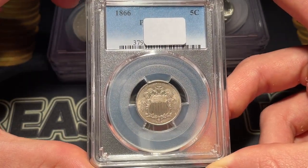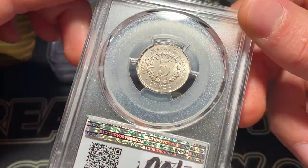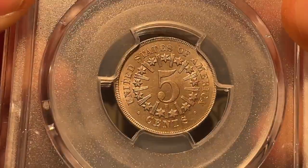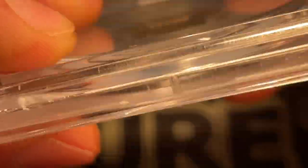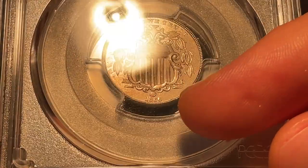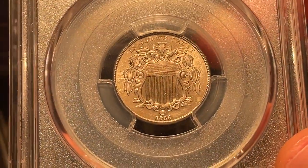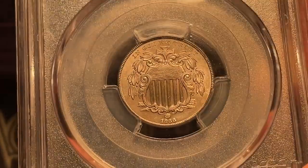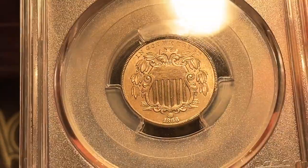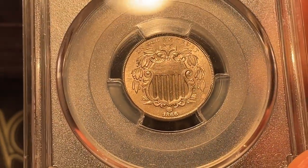We're gonna start with this 1866 Shield cent. I believe that was the first year they put these out, and I'll zoom in so you can grade along with us. It looks mint state immediately to me. There's a little bit — I don't know if that's a wipe or just something going on with the planchet — but I have a grade. I'm gonna say, because of that, the strike looks pretty good — I would guess mint state 63 on this.